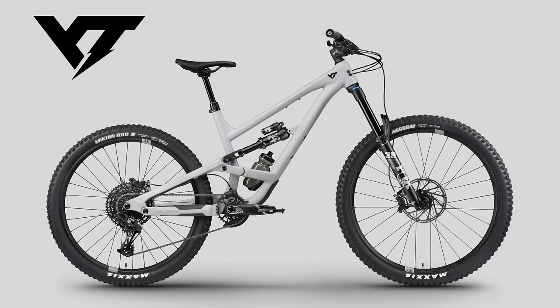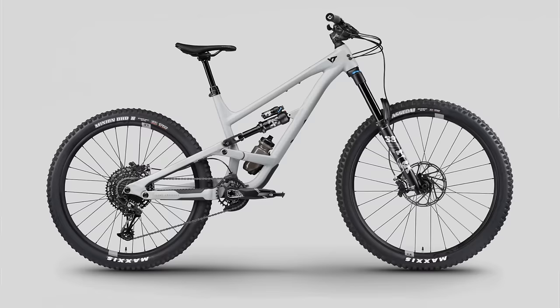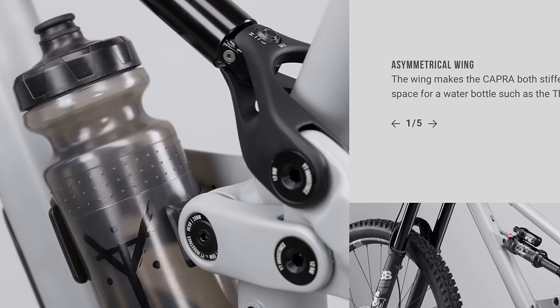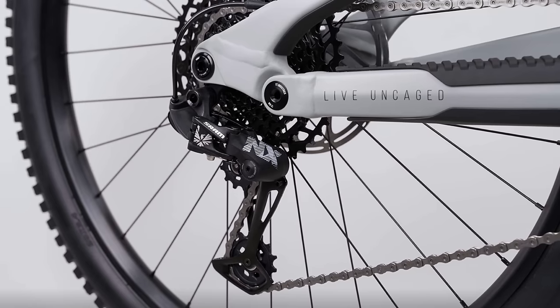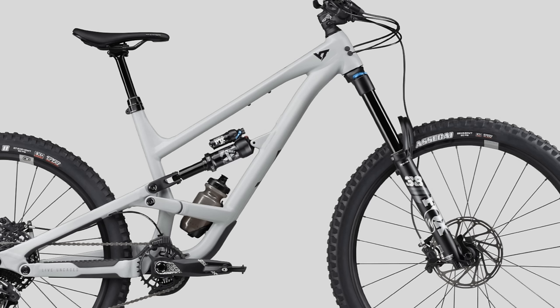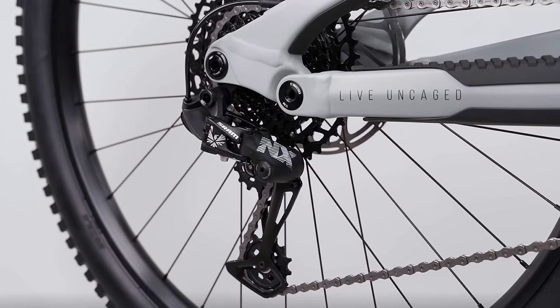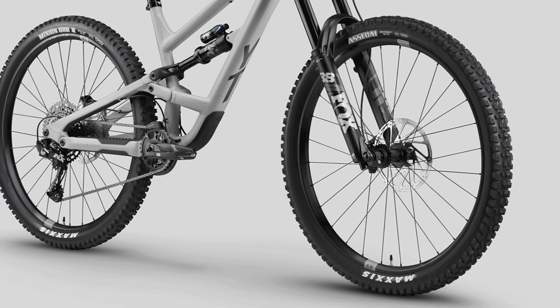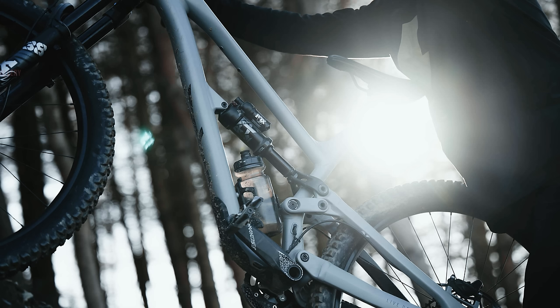Rounding off the top five is the YT Capra Core 2. This beautiful enduro bike from YT is available in 29er or mullet and two different colors. The new 2022 frame sports a flip chip to slacken the head tube and raise the bottom bracket for more clearance, SRAM's universal derailleur hanger, and the new Thirstmaster 6000. You get a big Fox 38 and Fox Float X Performance to handle 170mm of travel front and back, a 12-speed SRAM NX Eagle drivetrain, SRAM Code R brakes, and the popular Maxxis Assegai/DHR2 tire combo. The Capra splits its downhill/uphill focus with a 60-40 ratio. It's available direct to consumer from YT's website and will set you back $3,399.